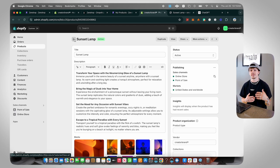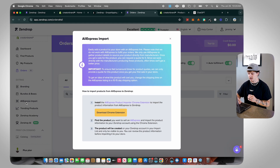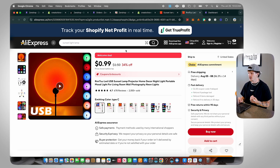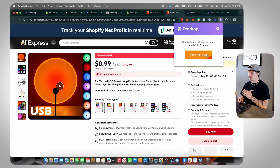Now let me show you how to import products that might not already be on the Zendrop catalog. A nice thing about Zendrop is they can source any product — even if it's not in their catalog, you can source it off AliExpress and import it to Zendrop using the Zendrop AliExpress importer. Go to the AliExpress import button, click it, and it will prompt you to download a Chrome extension. Add it to Chrome, then go to an AliExpress product, click the Zendrop importer, log in to your Zendrop account, and click 'Add to Import List.' That adds the product to your import list where you can edit and publish it just like before.